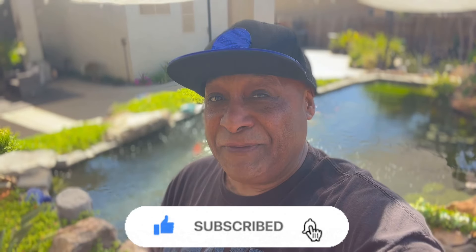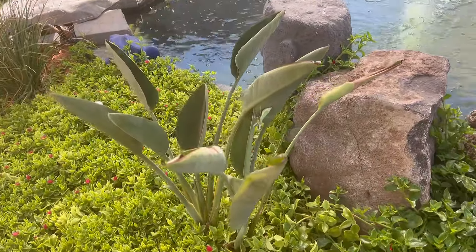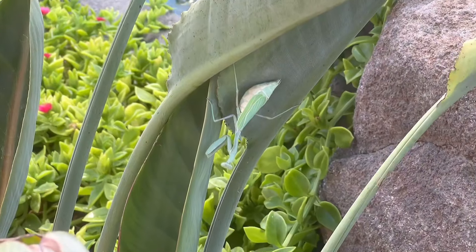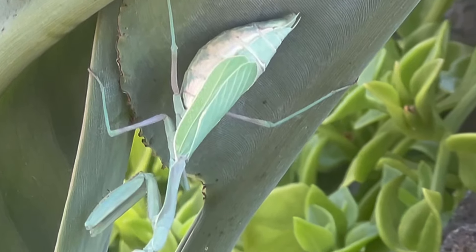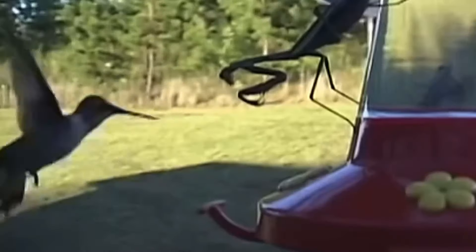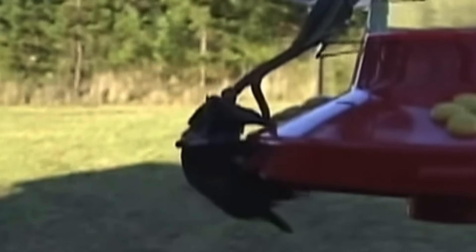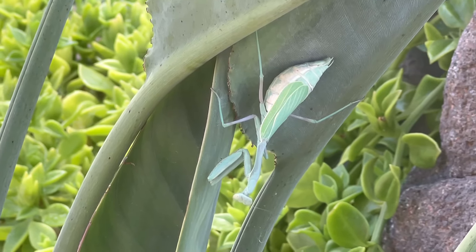I've got to show you guys something right quick. Check this out. I'm on the side of Tiki Falls, my pond. And look at this ginormous praying mantis. This has got to be one of the biggest praying mantises I've ever seen. Oh my God. Look at the body on that thing. This is like one of those praying mantises that can catch a hummingbird and eat it.